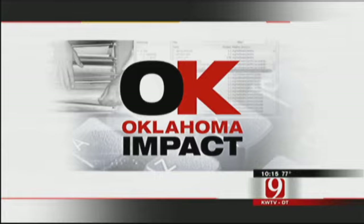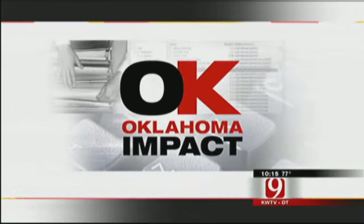Just over a week ago, it became the tallest building in Oklahoma, surpassing Tulsa's 667-foot Bank of Oklahoma Tower. But the Devon Tower didn't stop there — it will continue to grow in stature and status. Tonight, the Oklahoma Impact Team's Alex Cameron gives us a unique view of an Oklahoma City icon in the making.